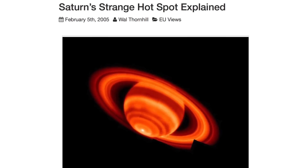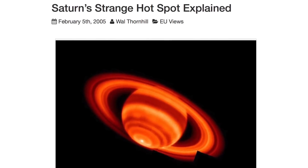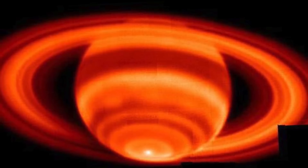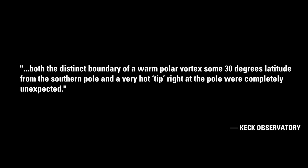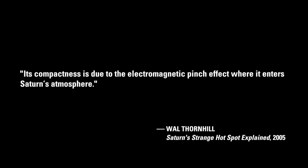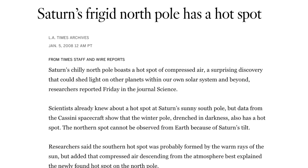As we've noted many times, the chief proponent of the Electric Universe, physicist and Thunderbolts science advisor Wal Thornhill, made an outrageous prediction with respect to the Saturnian hexagon. In 2005, Thornhill analyzed the mysterious hotspot in the vortex at Saturn's south pole. The hotspot puzzled planetary scientists because, as described by the Keck Observatory, both the distinct boundary of a warm polar vortex some 30 degrees latitude from the southern pole and a very hot tip right at the pole were completely unexpected. Thornhill wrote of this feature: its compactness is due to the electromagnetic pinch effect where it enters Saturn's atmosphere. He then stated: the Electric Universe also predicts, experimentum crucis, that both poles should be hot, not one hot and the other cold. In 2008, the Cassini spacecraft confirmed the astonishing prediction.